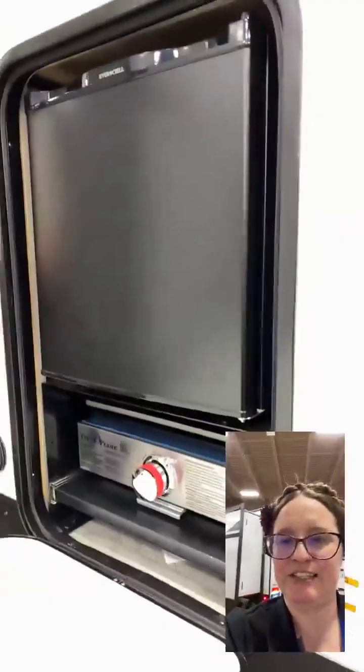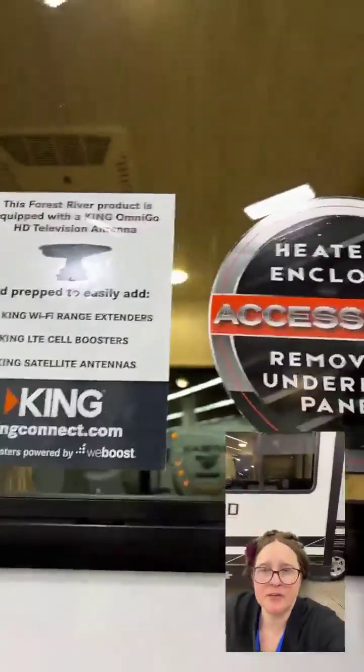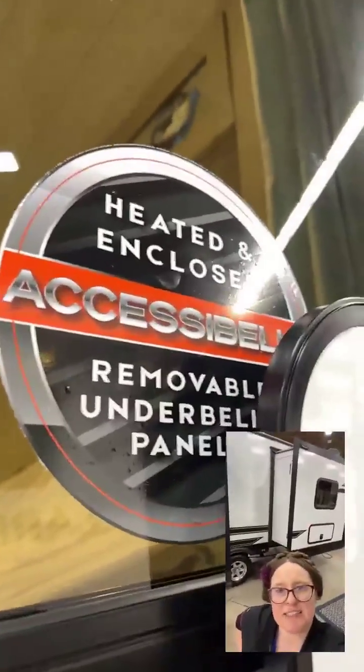Before we pass by this, I want to show you we have a nice, tidy little outdoor kitchen that has a griddle and a fridge, all underneath our awning along with some speakers and a 110 outlet. More speakers, nice sturdy stairs. We have that pass-through storage from this side, and we are prepped for Wi-Fi extenders, boosters, and antennas. We also have the heated and enclosed underbelly panels so that we can extend the season, which is very nice here in Wisconsin. We are on about our eighth spring this year, so you can never extend it too far.